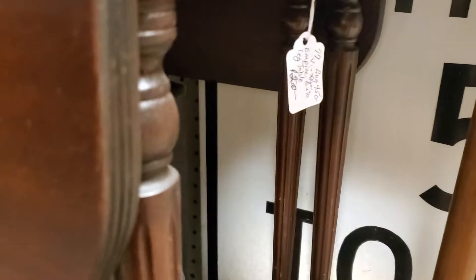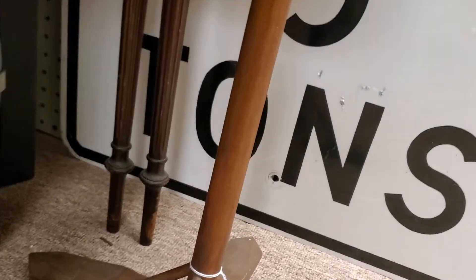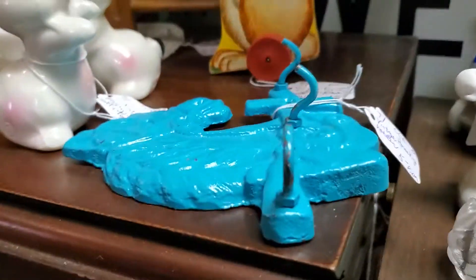She has some furniture in here. An Empire Lake table at $120 with 20% off. A little odd plant stand for just $19, then 20% off — it's like a Formica top and wood. So let's keep moving in here.